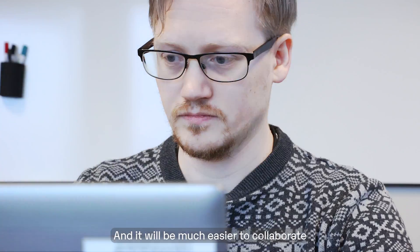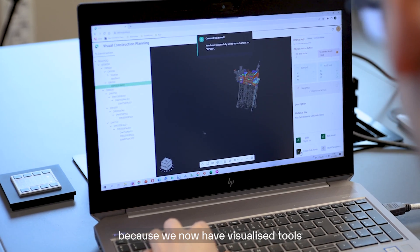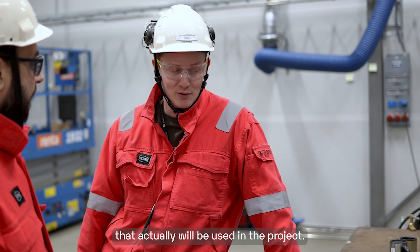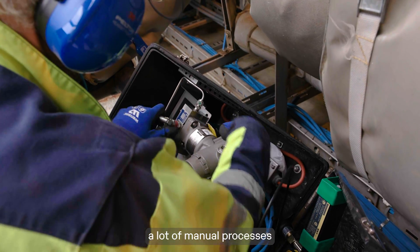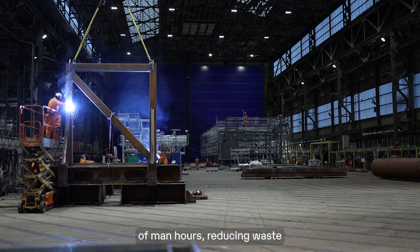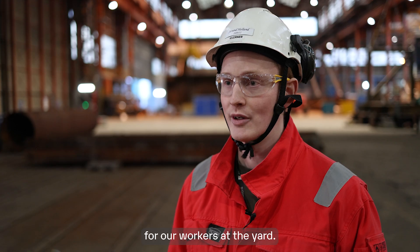It will be much easier to collaborate between the method engineers because now we have visualized tools and all the input that will actually be used in the projects. Even though we still have a lot of manual processes in our tasks, we are cutting a big percentage of manual work, reducing waste, and making the work environment more safe for our workers at the yard.